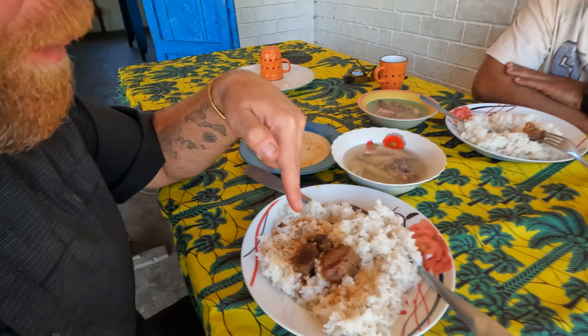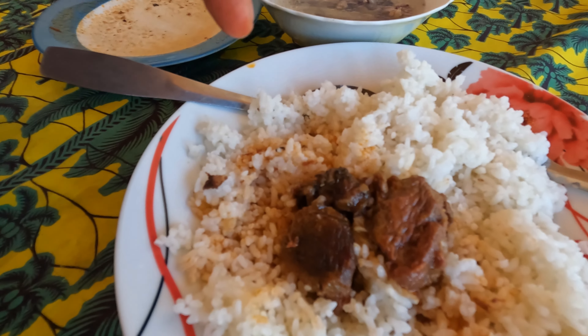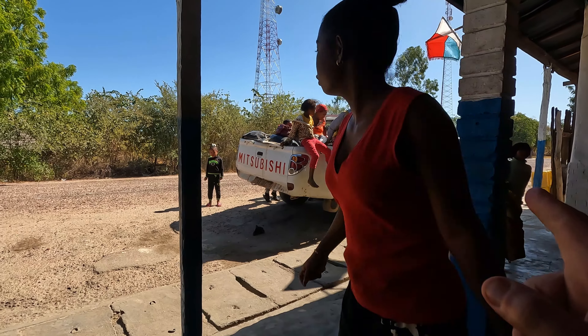This is the chicken and a gravy. This tastes just like rice and gravy — beef gravy that we have in Louisiana. So it's very good. It's a good lunch. Bon appétit. Everyone now is showing up for lunch.